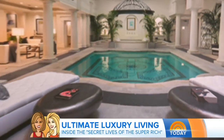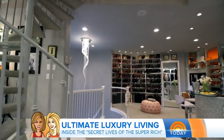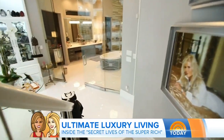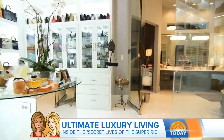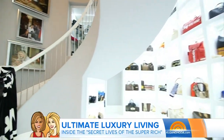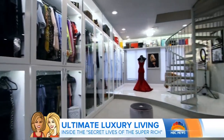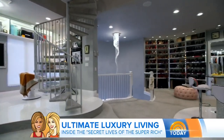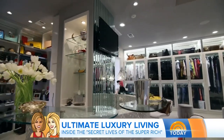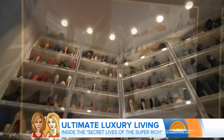Now take us into Texas — where we do things bigger. This is the largest closet you've ever seen. If you've ever had closet envy, now is the time. This closet is 3,000 square feet — it's like an apartment store. Floor one has handbags, jewelry, accessories, and sunglasses. Floor two has shoes and most of the clothes. Floor three is where she keeps her furs and hats. The closet alone cost half a million dollars to build — forget about all the Birkin bags and incredible shoes inside.